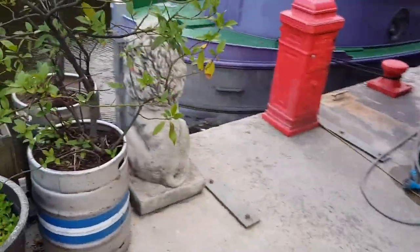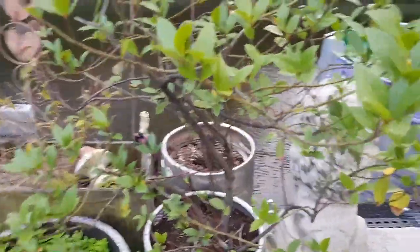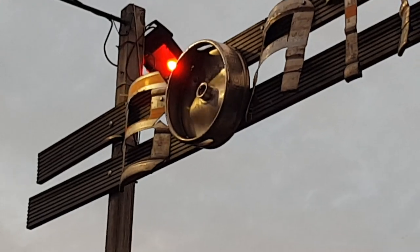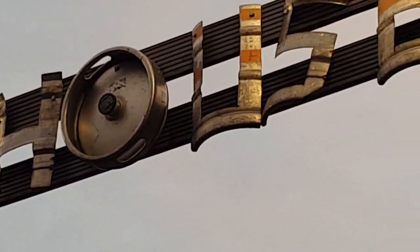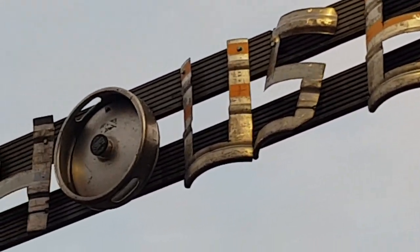They dispose of the evidence afterwards, apparently. Anyway, we have put these to great, wonderful creative use. I'll show you — this is our sign, which was one of the first things I did with the plasma cutter.